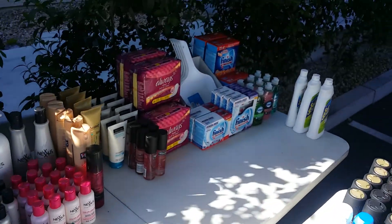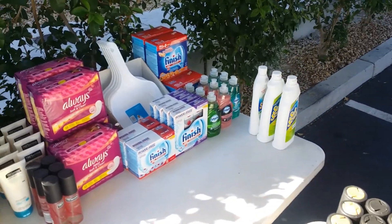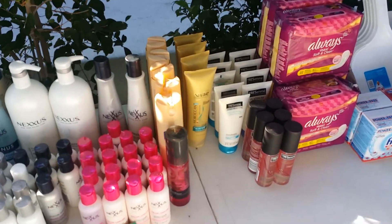Let's span over here. Always — how about $2.50. Dustpans $1.00. Soft Scrub too. Tresemme and most of the hair stuff right here, $2.50.